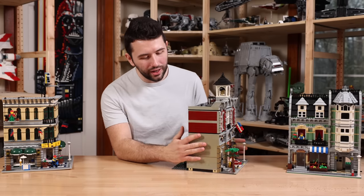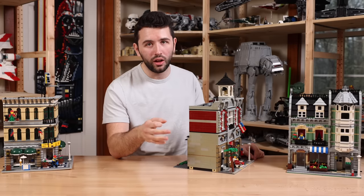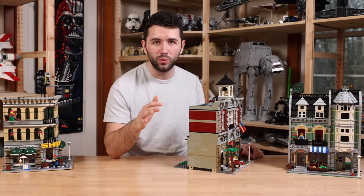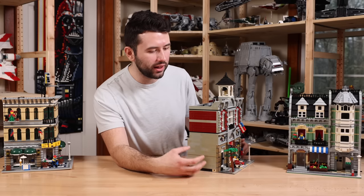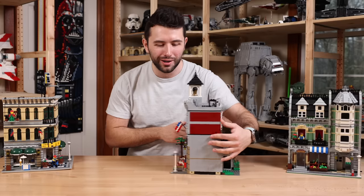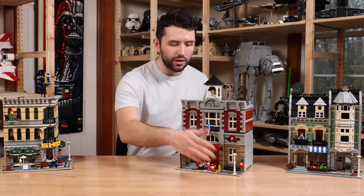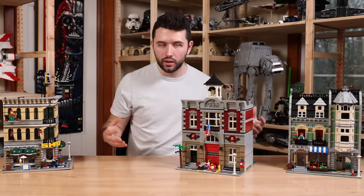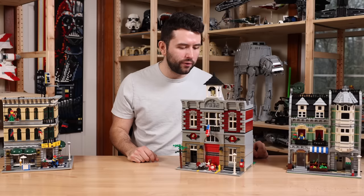When it comes to yellowing on a set, this Fire Brigade is rough. Light bluish gray and white Lego colors are the most well-known for yellowing — meaning they literally change color. You can see it has a yellow tone, especially when you compare it to the other side. I thankfully knew this ahead of time since this was a local peer-to-peer purchase from someone I knew, so I knew going in that the sets had some yellowing.